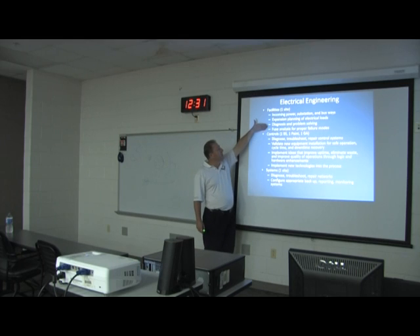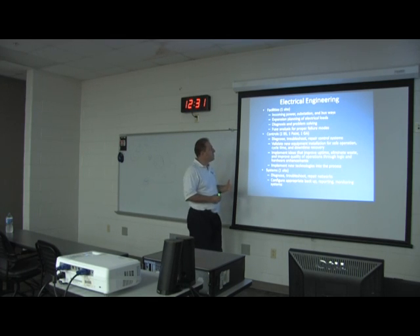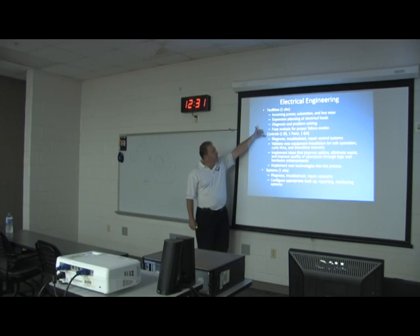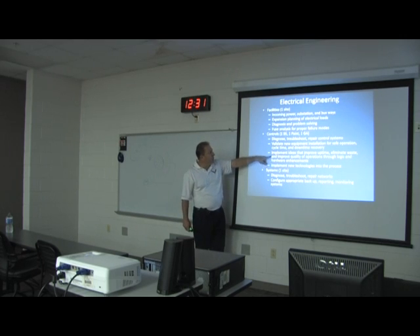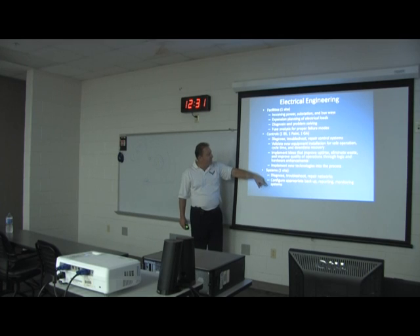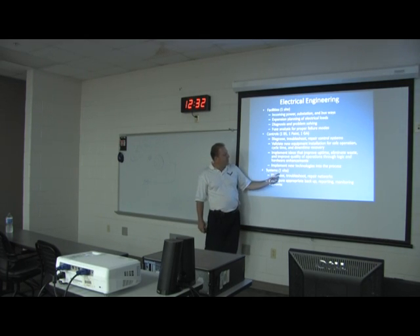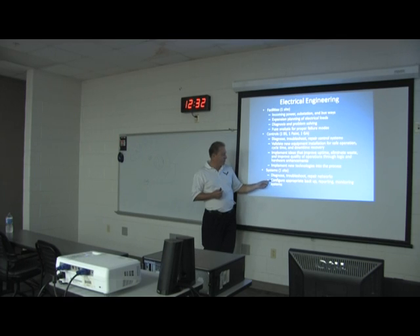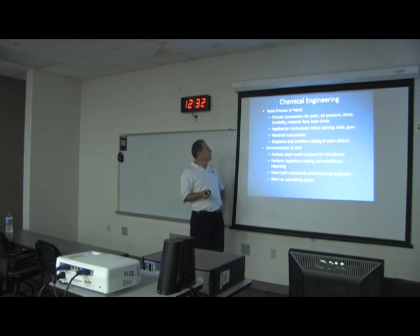We do fuse analysis for proper failure modes — it's a pretty big electrical problem to figure out where all the fuses are in the system and in which order each one should fail under which load. I have three controls engineers, one each in body, paint, and GA. They diagnose and troubleshoot control systems, validate new equipment installations for safe operation, cycle time, and downtime recovery, and implement new technologies. I also have one systems engineer who diagnoses, troubleshoots, and repairs our communication networks — Ethernet, DeviceNet, Data Highway — and configures backups and monitors the health of those systems.